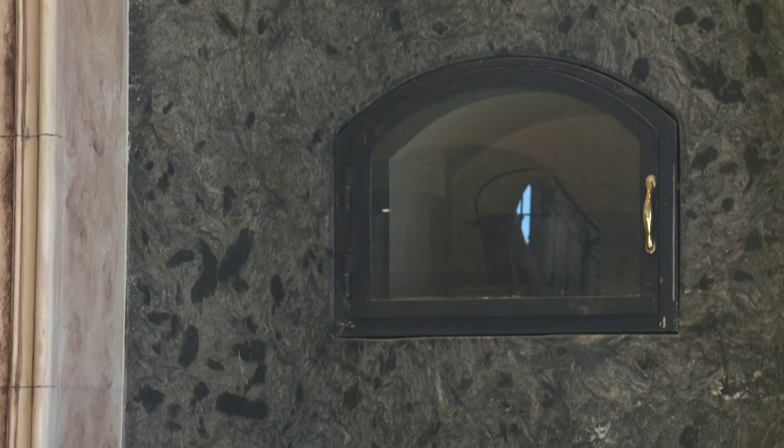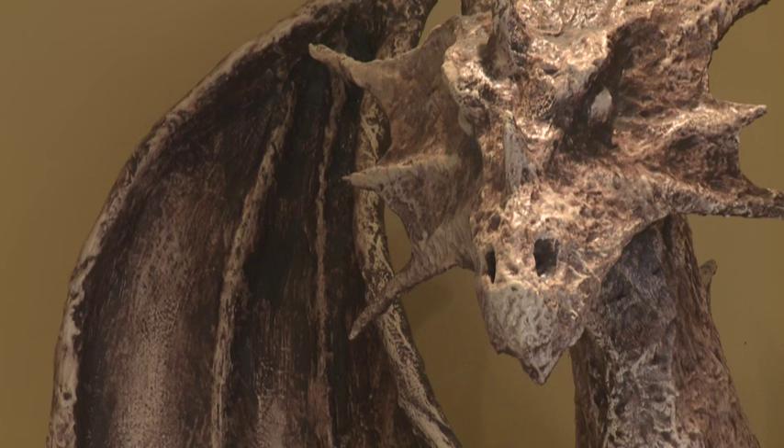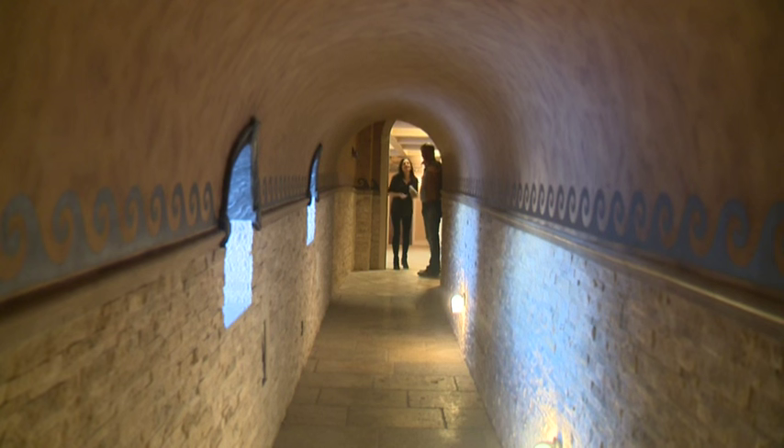We can cook a turkey in this top stove in about six hours. And she made the dragon up top also — that's all handmade. The mansion even has an underground tunnel that leads to a separate guest house.